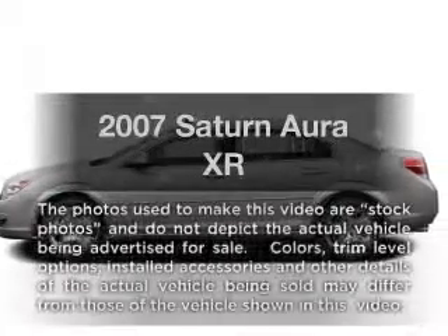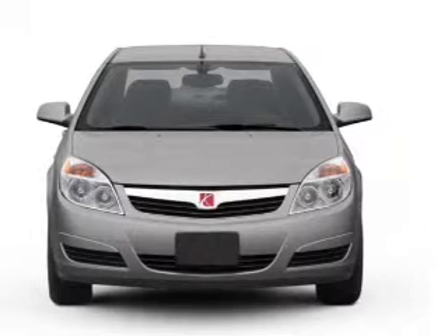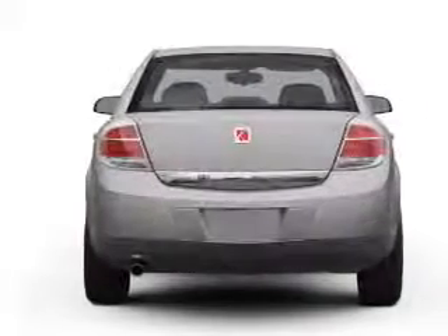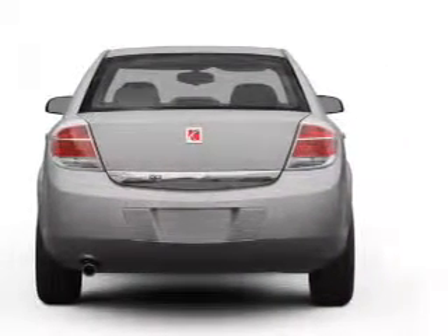Presenting the 2007 Saturn Aura. This is the set of wheels you've been looking for, with a reliable six-cylinder engine. The powertrain includes front-wheel drive driven by a six-speed automatic transmission. You will appreciate the safety feature of anti-lock brakes.